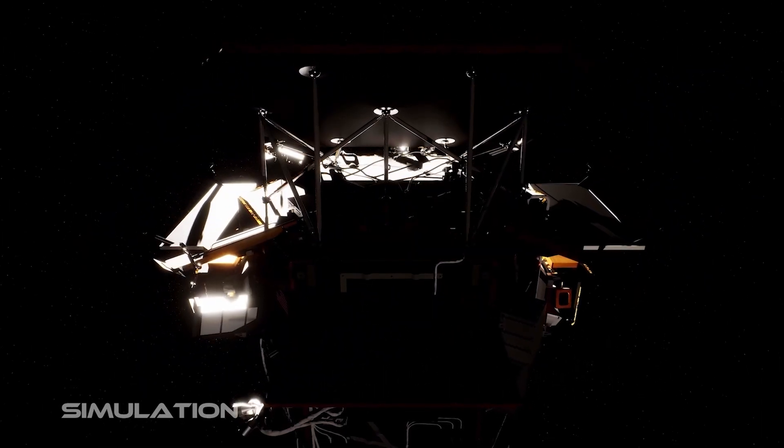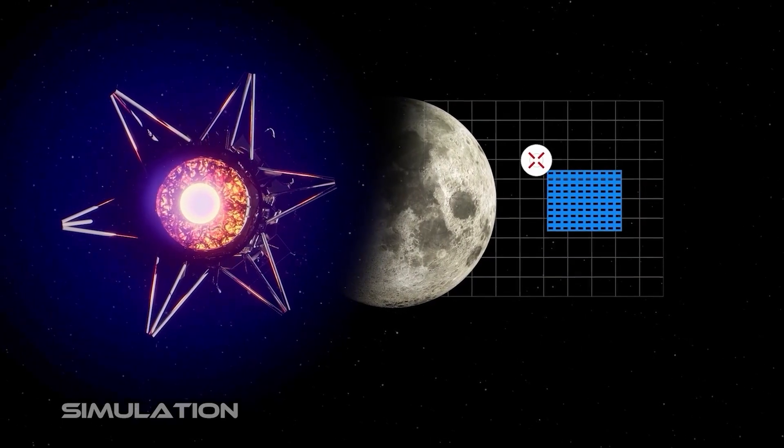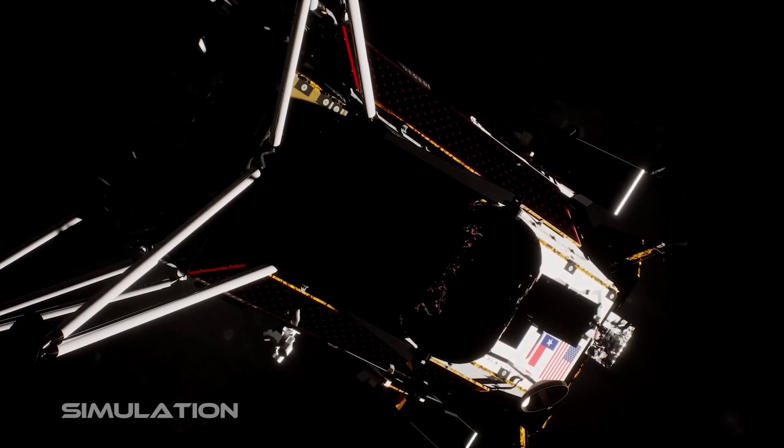This particular coordinate system is called the B-plane. You can think about the B-plane kind of like the backboard of a basketball. You basically know when you shoot hoops that if you can get the basketball in the square on that backboard, it's going to go in. And the B-plane for astrodynamics is very much the same thing.